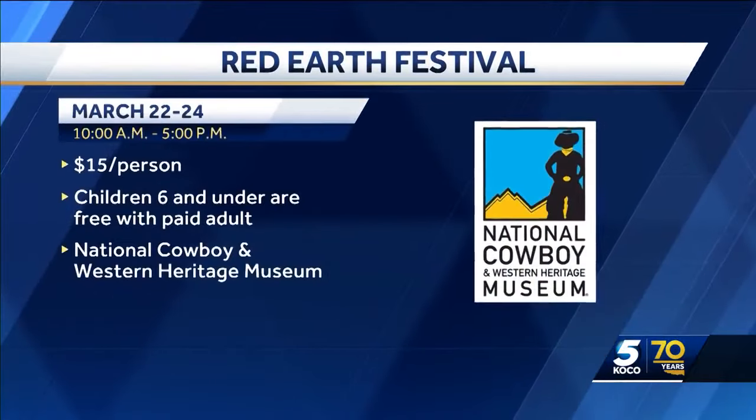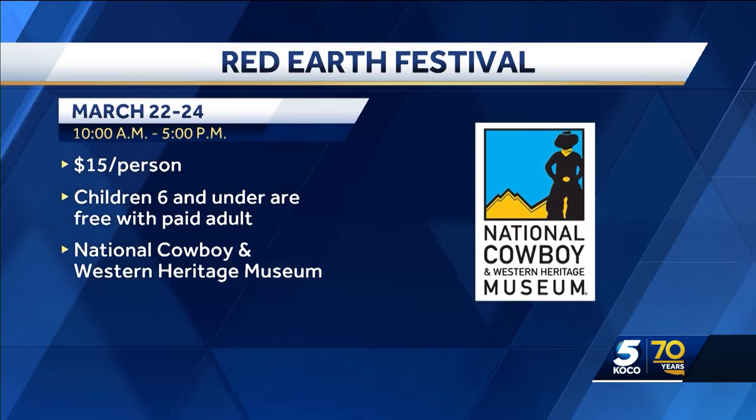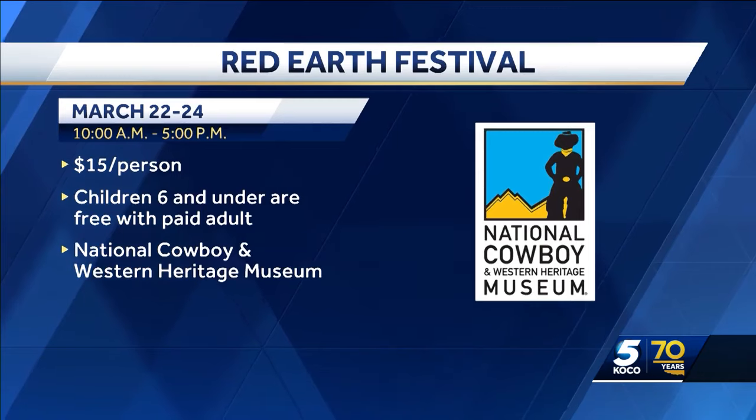You can see many other artists at the Red Earth Festival at the National Cowboy and Western Heritage Museum. It runs until March 24th. In OKC, Jason Berger, KOCO 5 News.